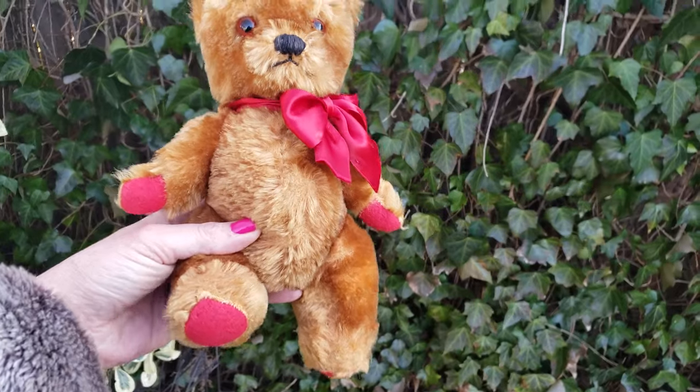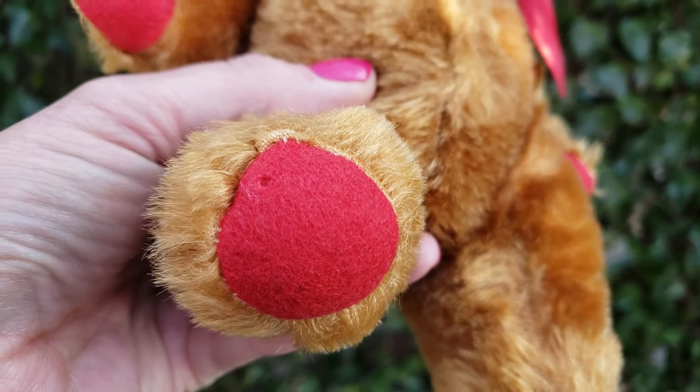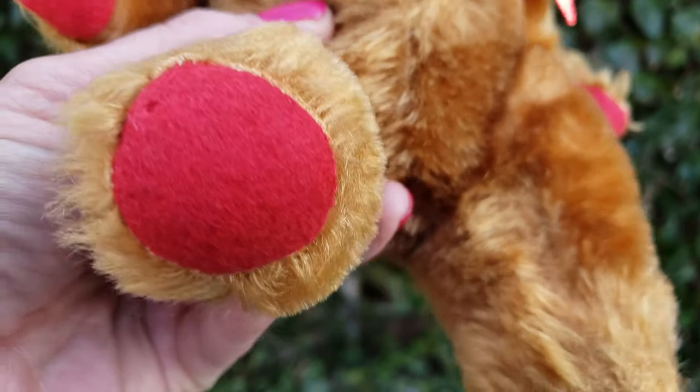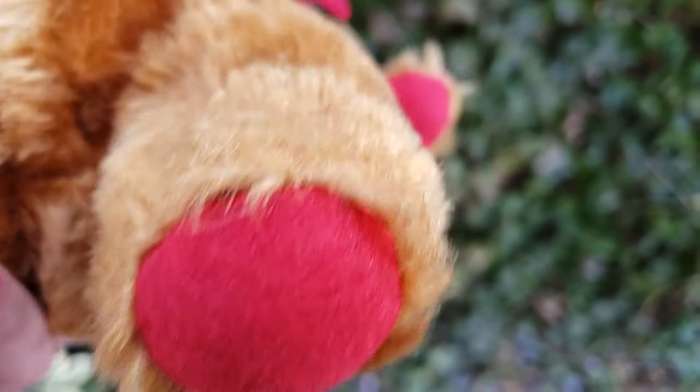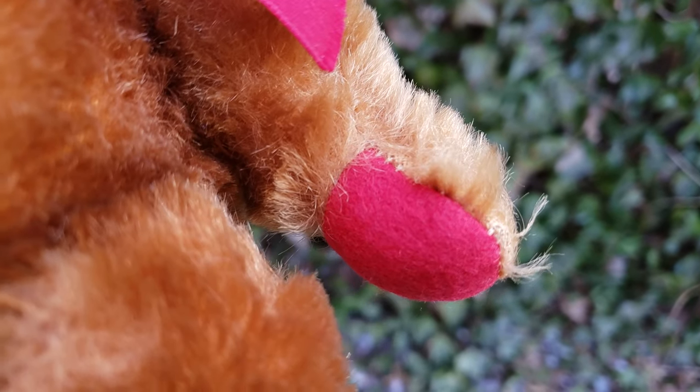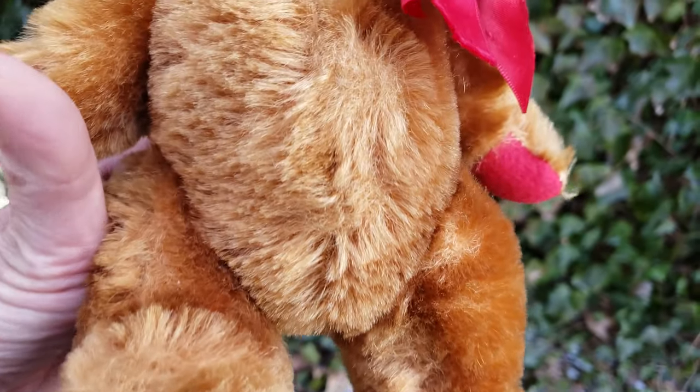Look at the little feet — they're red. His felt paw pads have like some kind of a woolly red covering. They're not in bad condition actually. Generally there's a lot of moth holes in these type of felt paw pads, but he's pretty good — he's in good shape.